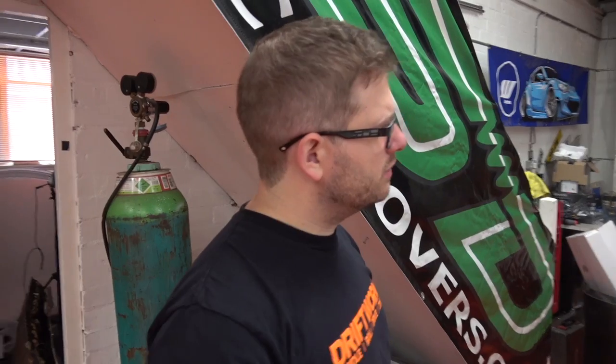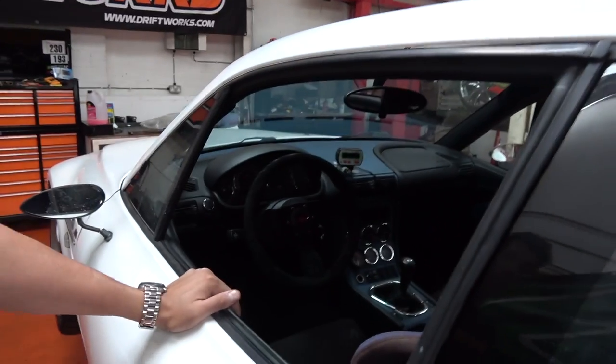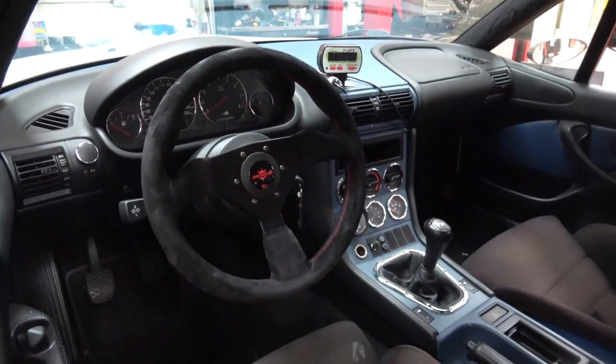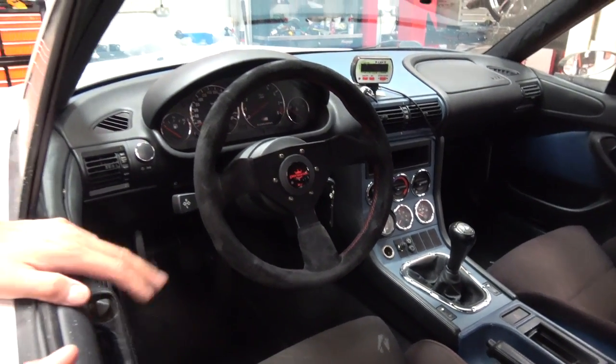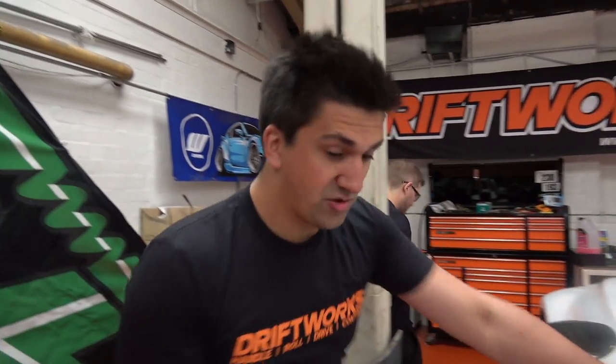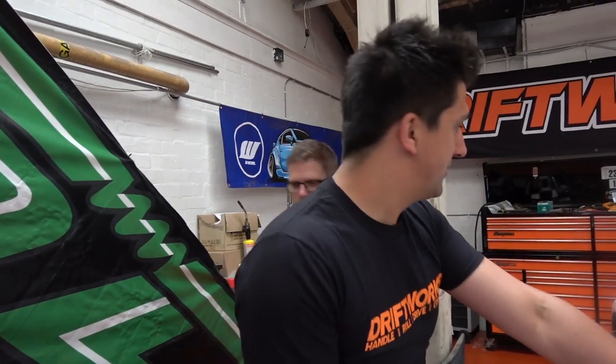3.2 litre, straight six, S50 - so essentially a BMW M3 Evo engine from the E36, that's basically what the engine plant is. It's a bit of a mysterious car because whoever built it in Japan has done it as a track day enthusiast.